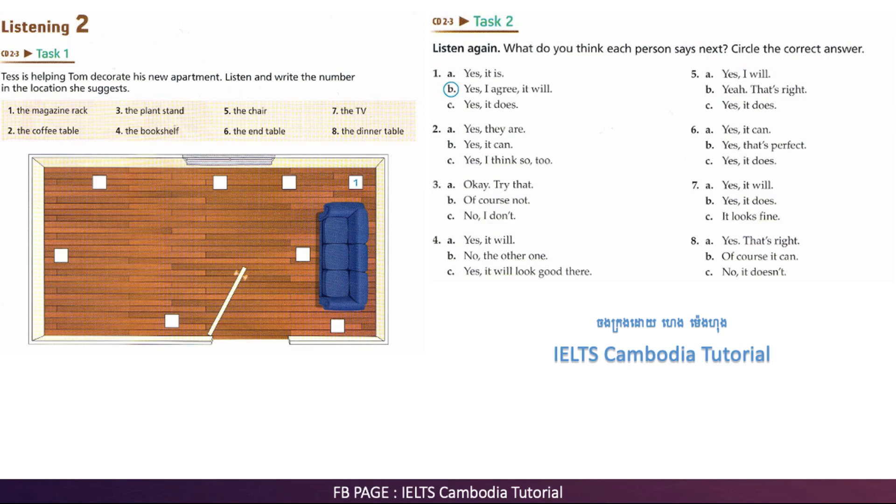Where is a good place for the TV? How about in the far left corner, to the left of the window? Yeah, that sounds good. I'll put it there.